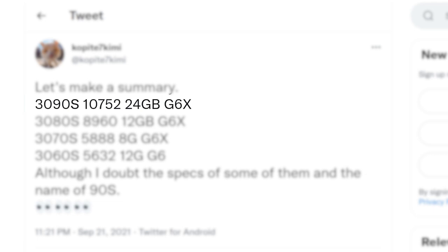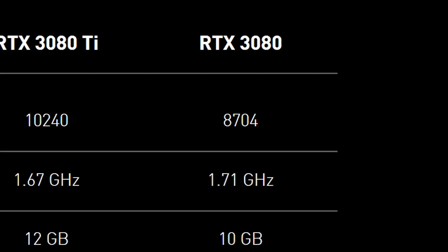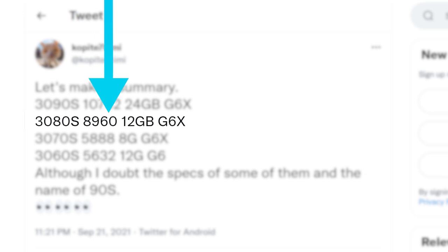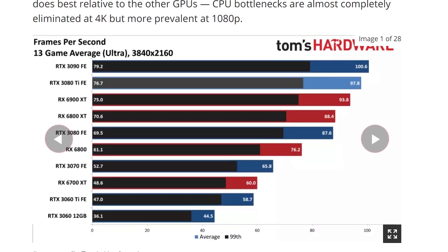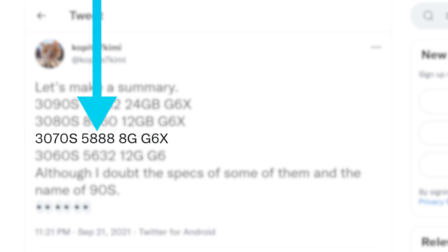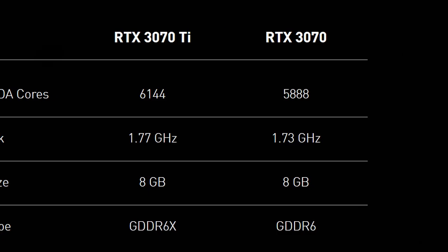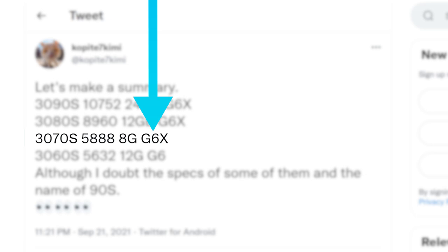First up, we have the RTX 3090 Super, which comes with the full fat GA102 GPU with 10,752 cores and 24GB of GDDR6 memory. Next, we have the 3080 Super, which comes with 8,960 cores — only a couple hundred more cores over the regular 3080. But the big thing here is that the 3080 Super comes with 12GB of GDDR6X instead of 10. The 3080 Ti has 12GB as well, but there is a little space between the 3080 Ti and 3080, just not much. Next up is the 3070 Super, which is an odd one — it actually comes with the same 5,888 cores as the regular 3070, as well as the same amount of VRAM.